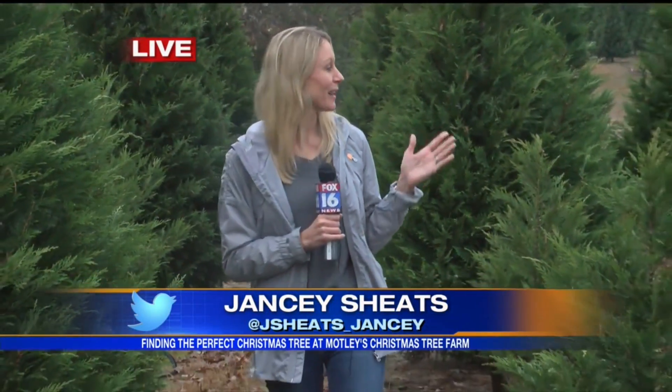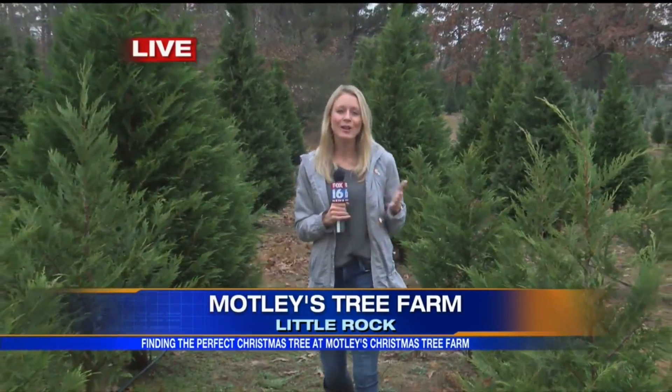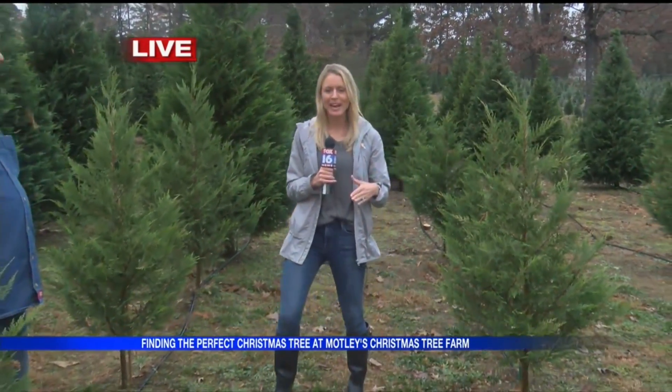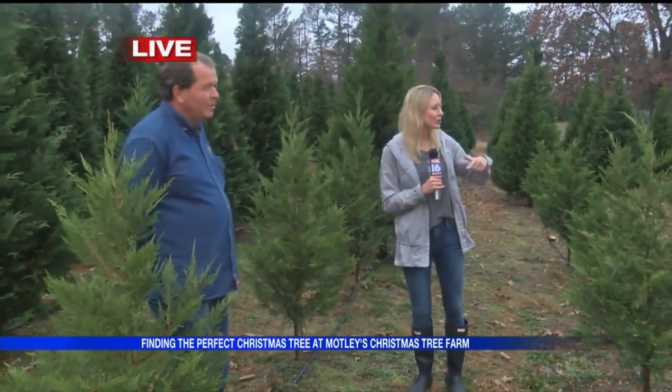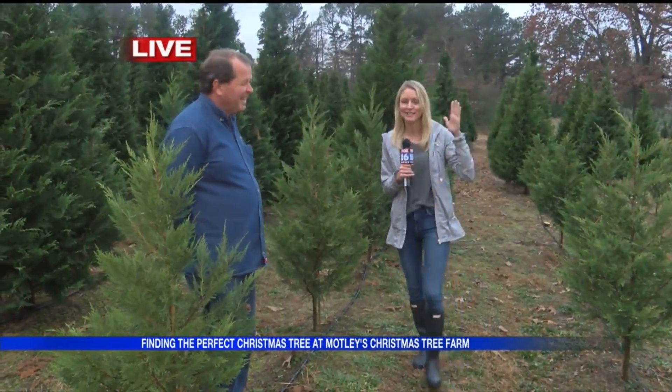This is a great experience. We have about 5,000 trees to choose from out here, so we are rocking row by row trying to find the perfect tree. It's all about the experience for your family coming out here to Motley's Tree Farm. You bring the whole family out, they provide the saw, you walk the rows until you go, that's the tree for us, that's the perfect tree.